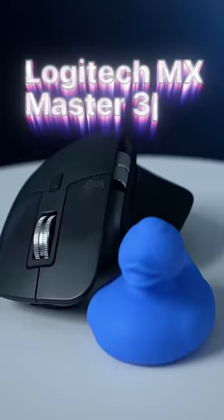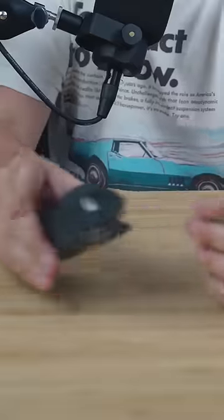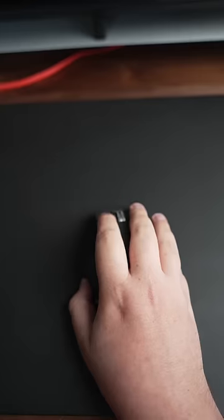So when I do use a mouse, I like to use something with lots of controls and gestures. And this one is honestly my favorite.